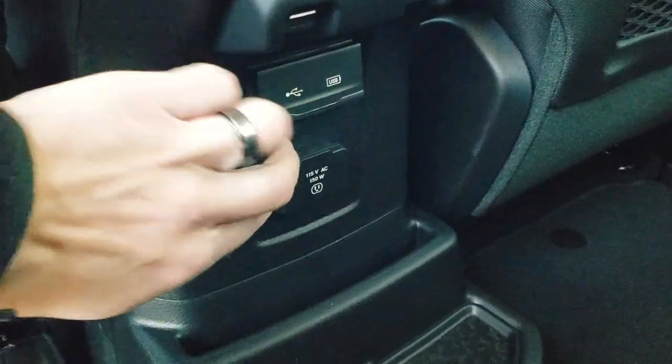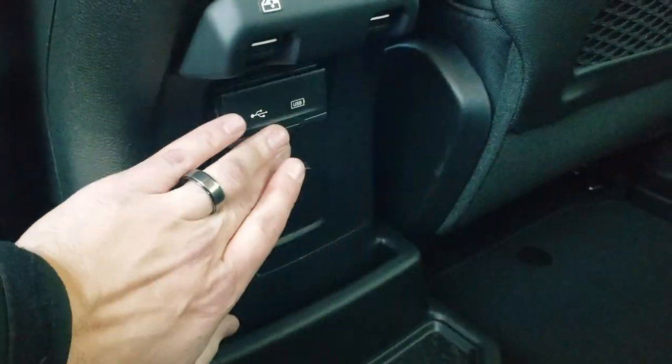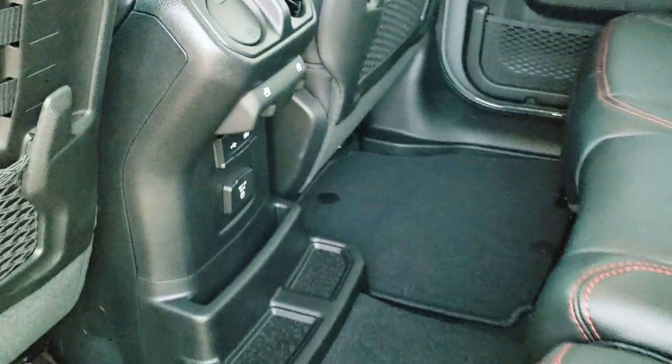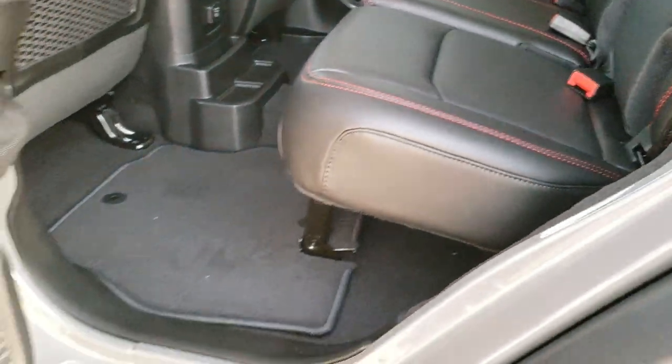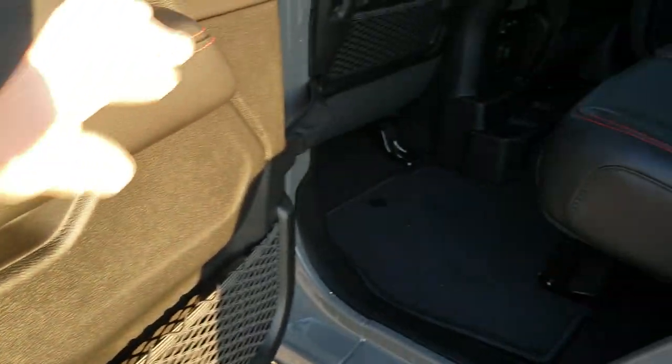Back here you get a 115 volt, 150 watt plug-in. You also get two USBs and two USB-C jacks as well. Factory floor mats throughout back here, and you do get child safety locks in the doors. The red stitching on the doors as well.